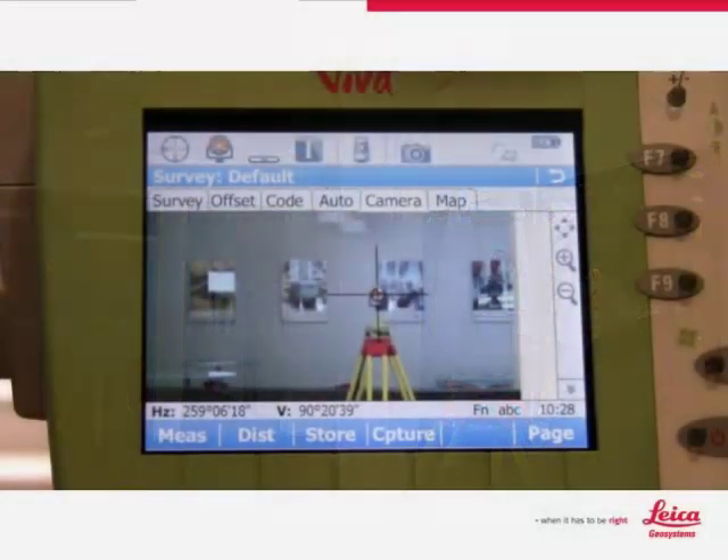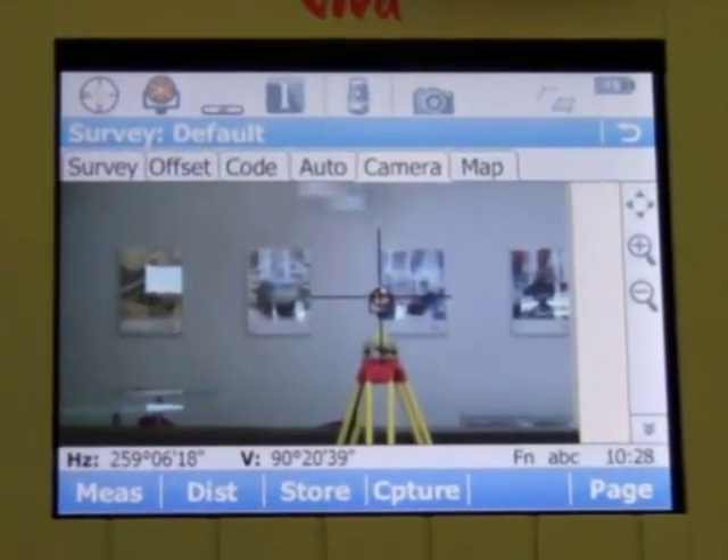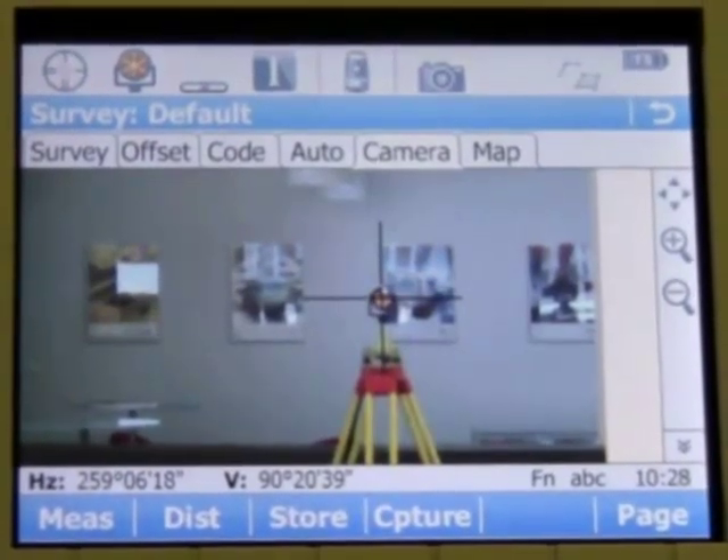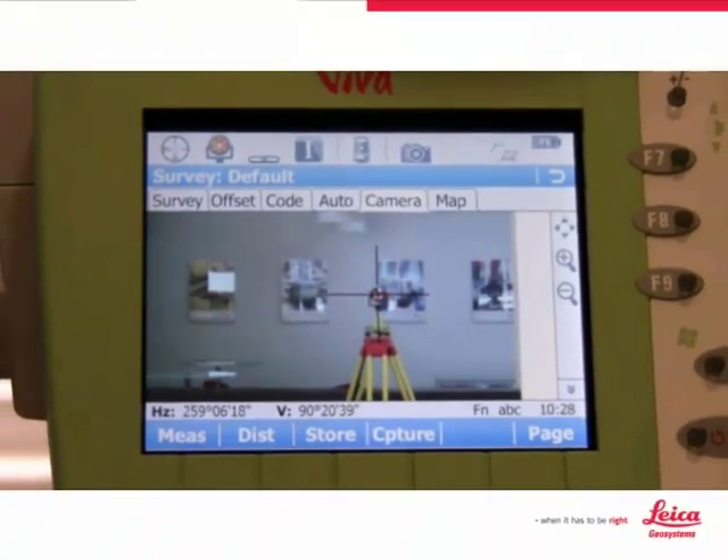Let's take a look at the screen of the total station. Here you can see the excellent quality of the video. This is because the TS instruments use a full VGA screen — the first total station in the world to use such a screen.